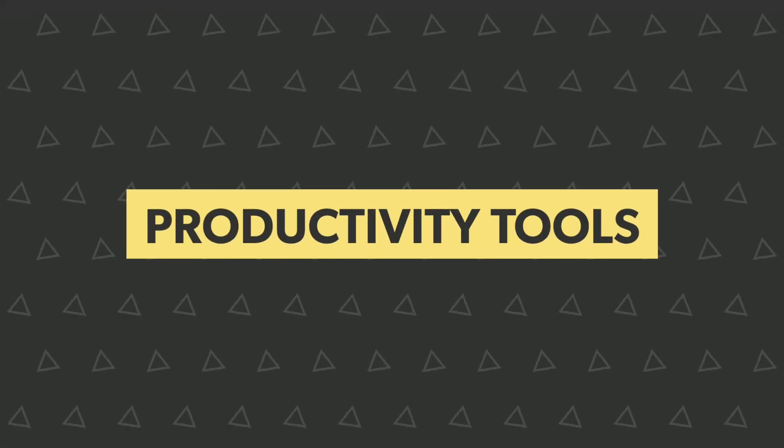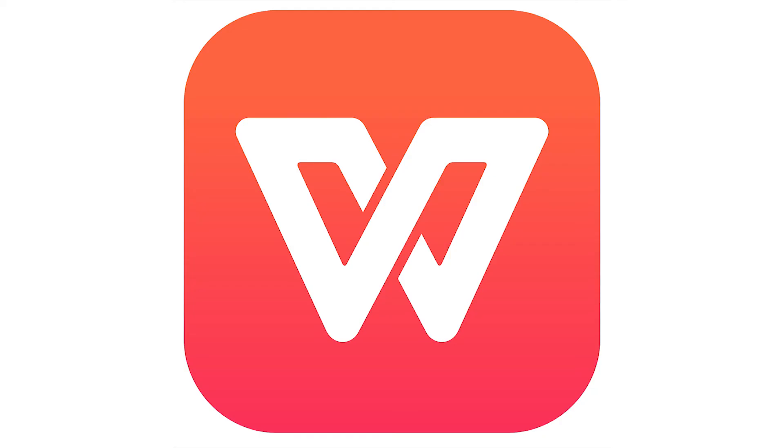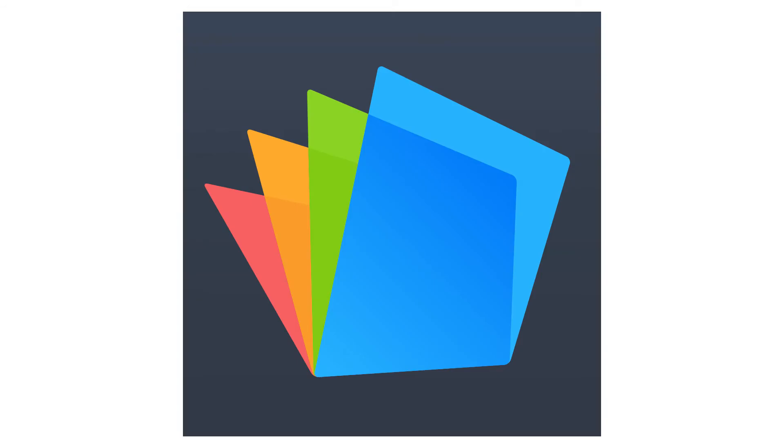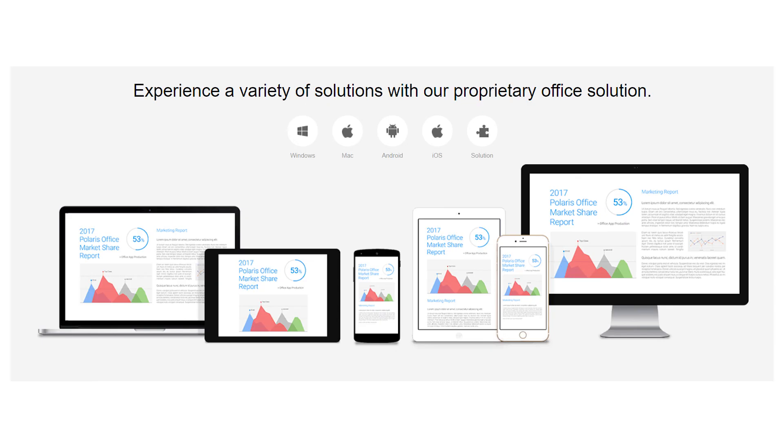WPS Office, developed by Shenzhen-based Chinese software developer Kingsoft, is a suite of software made up of three primary components: WPS Writer, WPS Presentation and WPS Spreadsheet. Polaris Office allows the editing of Microsoft Office file formats and viewing of PDF files. All files saved in Polaris Office are synchronized with other connected devices, and thus documents are automatically updated to the latest version.